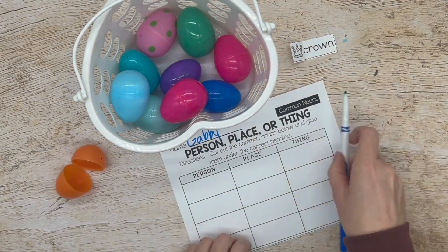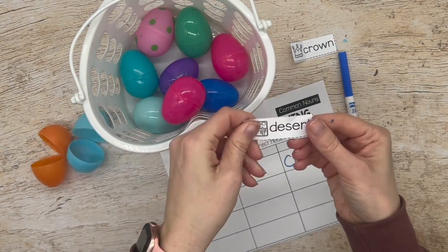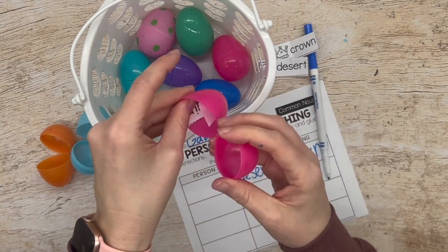Another way you can use this is a parts of speech sort. Here in this activity I used just nouns and had my students sort by person, place, or thing. You could also do nouns, verbs, and adjectives. You could also try using prefixes and suffixes and root words written on different halves of the eggs.